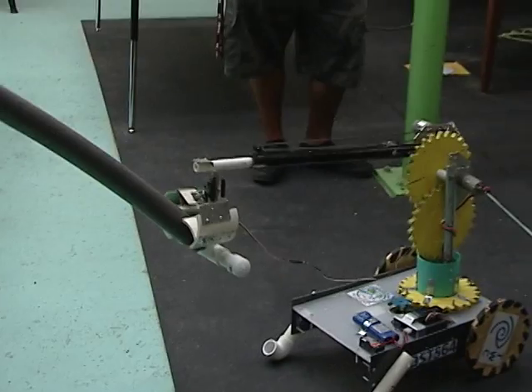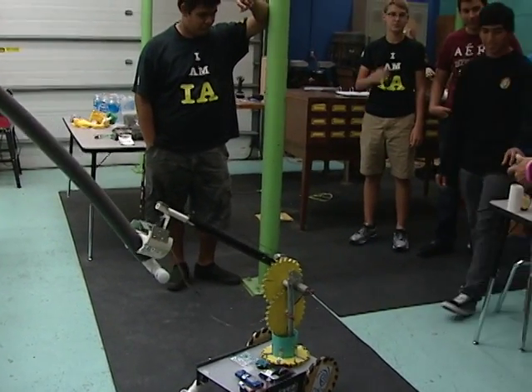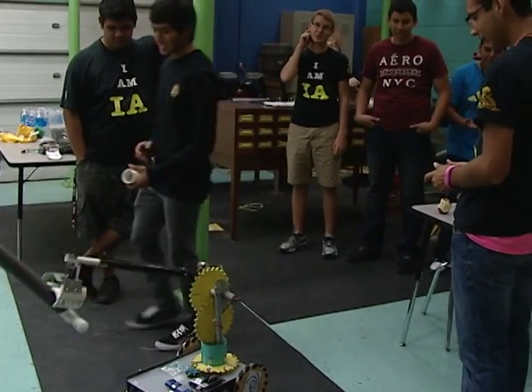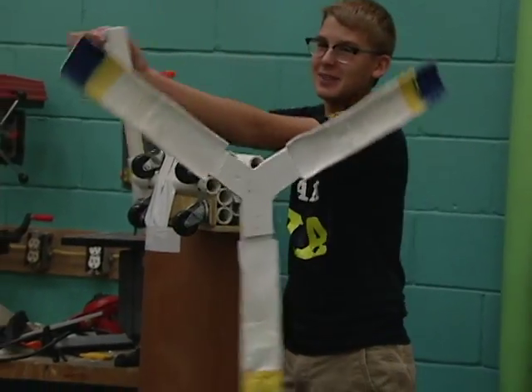Our students that come through the program actually get to experience what it's like to study to be an engineer, to study to be a forensic scientist, to study to be anything that they want to do in the STEM field.